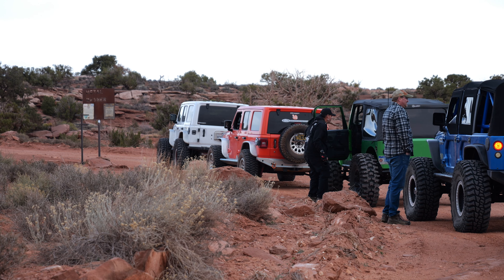Hey everyone, Joshua Nesser, and we are in Moab, Utah for the famous Easter Jeep Safari. I'm expecting some amazing wheeling, beautiful scenery, and good times. Well, we're here. Let's go check it out.